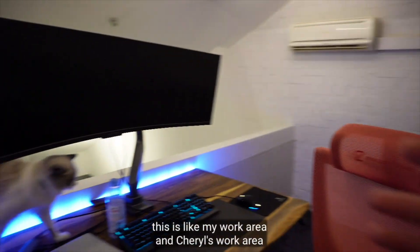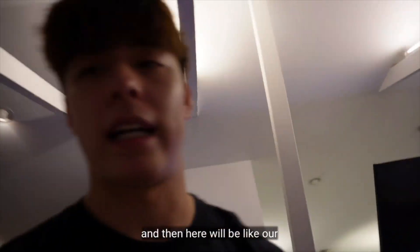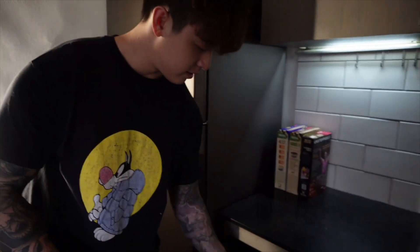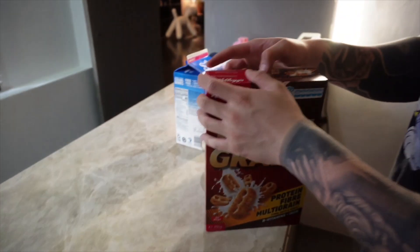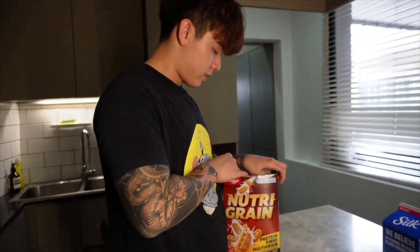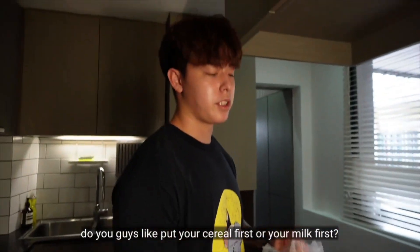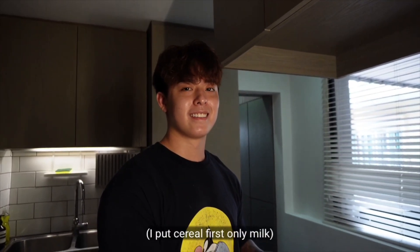We're planning to have this area as my work area and Sheryl's work area, and then there'll be our filming slash media production corner. It's funny — I bought some cereal earlier, I'm pretty hungry. I'm going to have some cereal first. So, do you guys put your cereal first or your milk first?